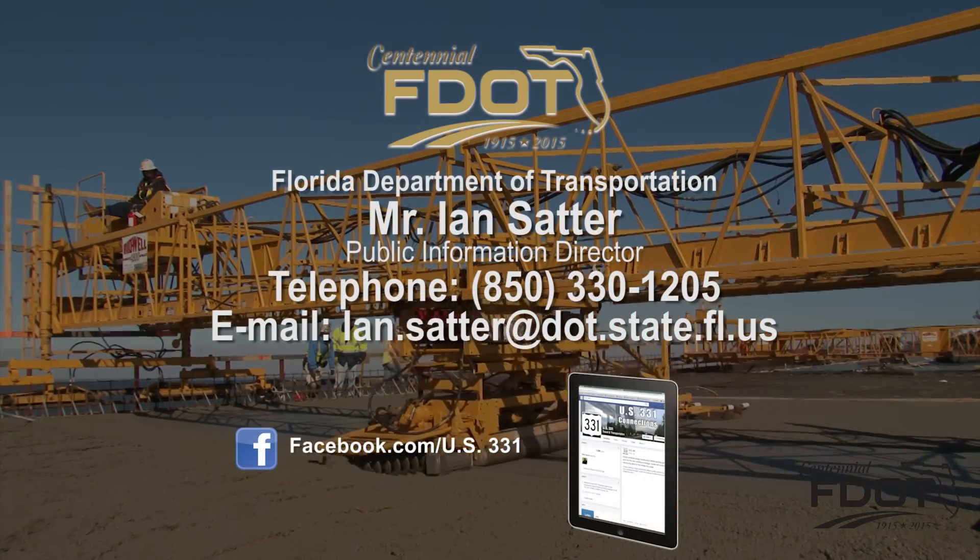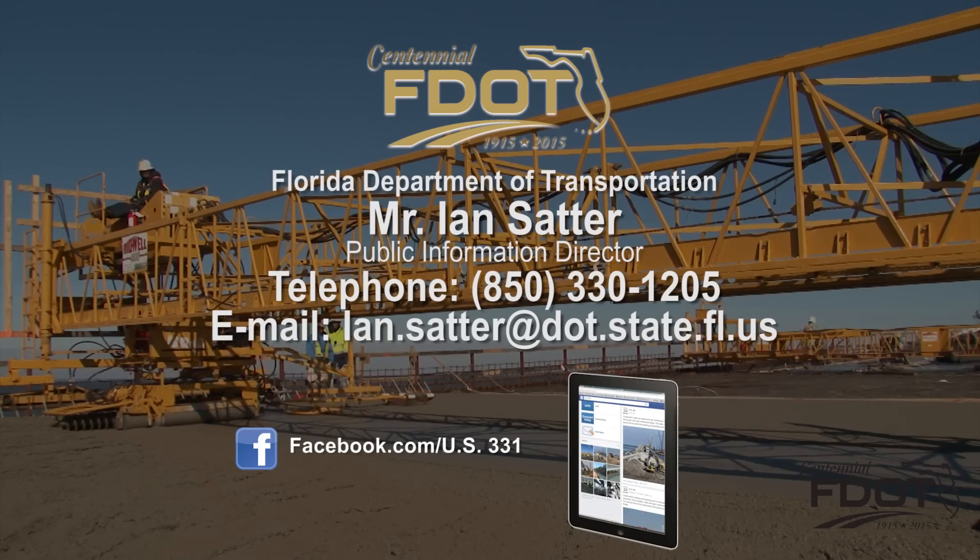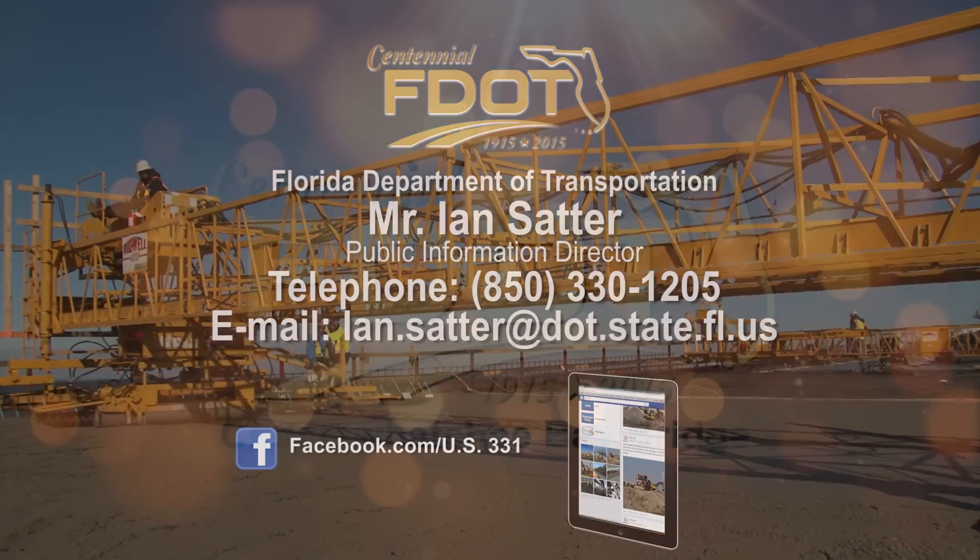You can follow construction progress on Facebook. Or for more information, contact the Florida Department of Transportation District 3.